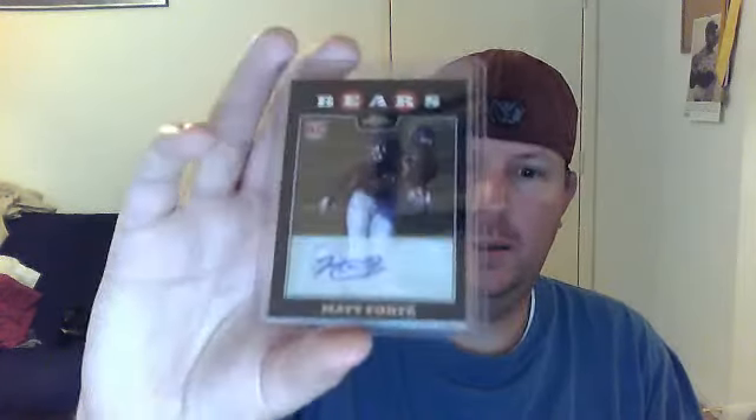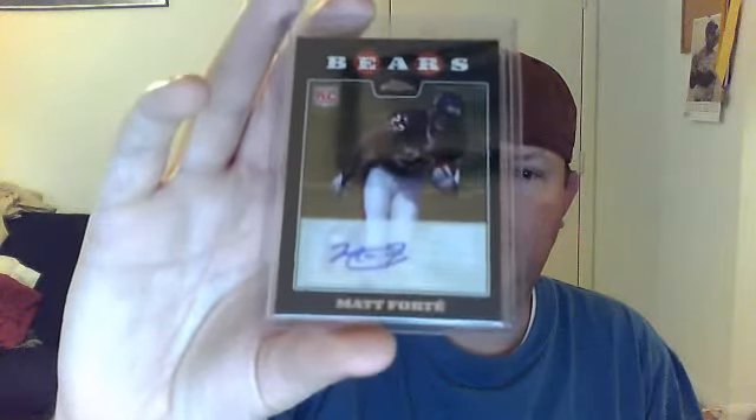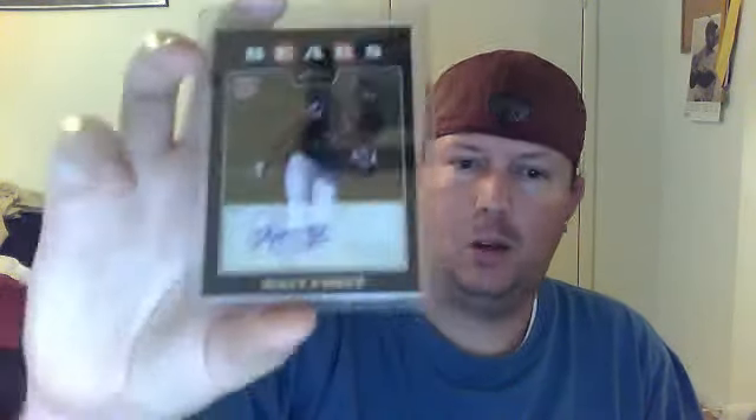Let's see what we got. Oh wow. Okay, this is the main card we traded for right here — Matt Forte auto. I had this a long time ago. I pulled it out of a pack when it first came out, ended up trading it away, and I always regretted trading it because I really like Matt Forte. He just doesn't get the proper respect he deserves.